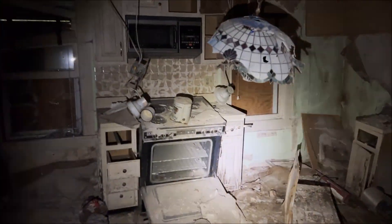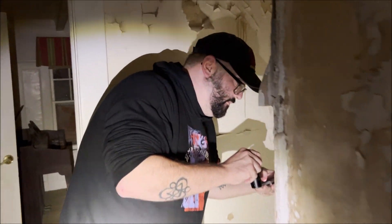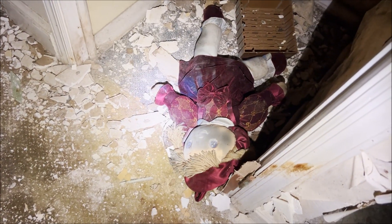Kitchen. This kitchen looks like something out of a horror movie, guys. Creepy looking kitchen. What's up? There's a doll on the floor. Really? Oh yeah, that is creepy.